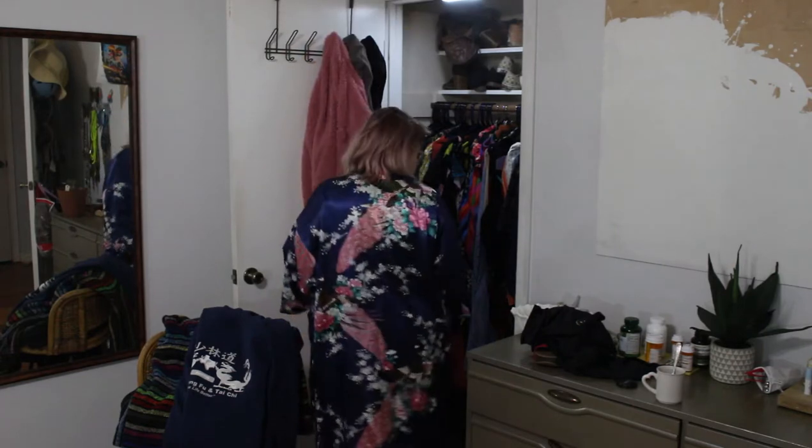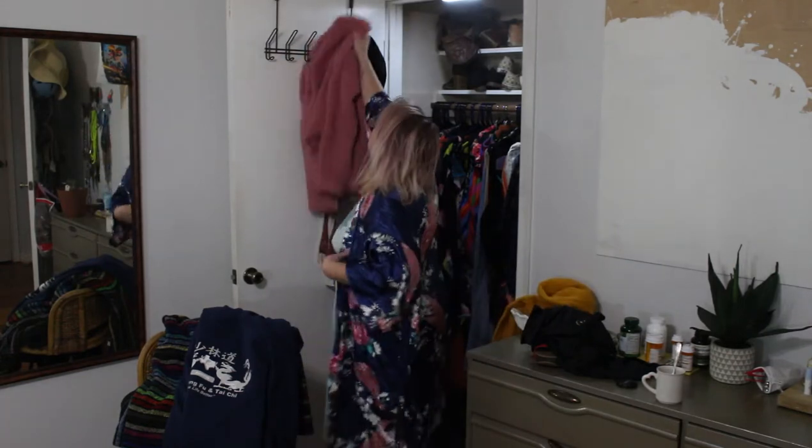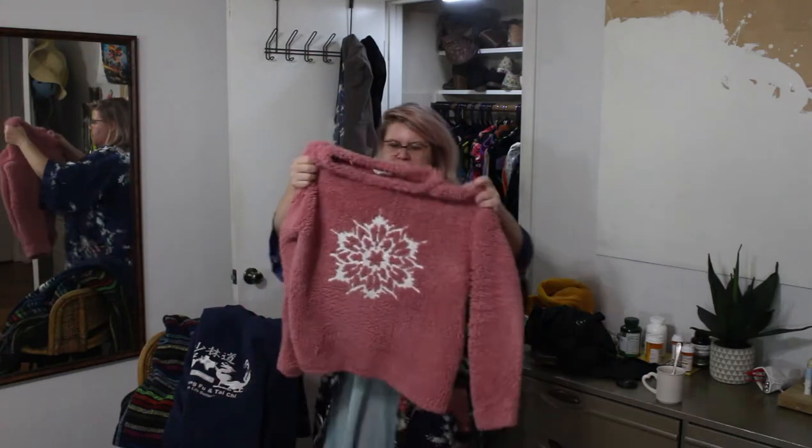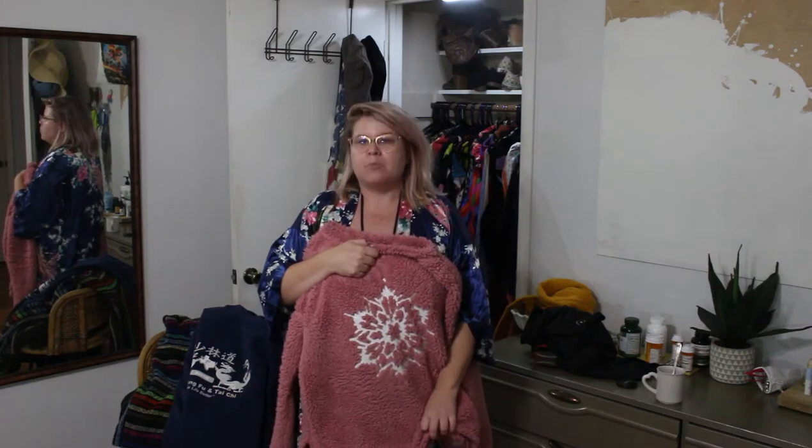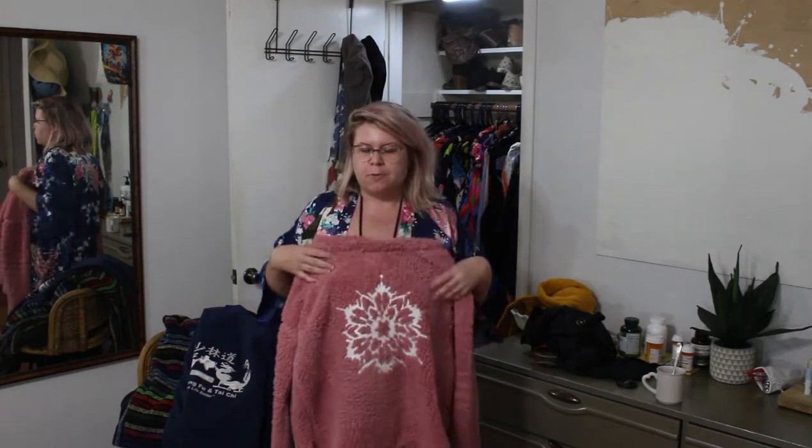This is my pajama sweater — I wear this at night because it matches. I recently bought a bunch of pajamas, about three pairs, fairly affordable. This goes with a lot of my pajama combos and it's my warm cozy sweater to wear with my pajamas. Even though I don't sleep in it, it's nice to walk around my cold home.